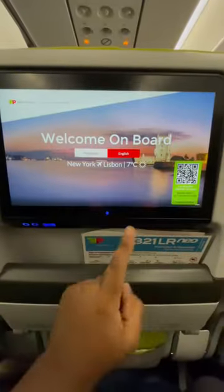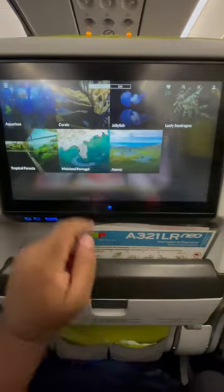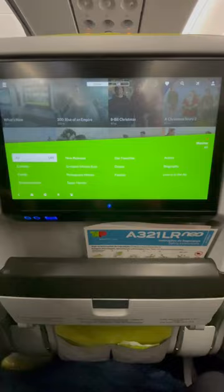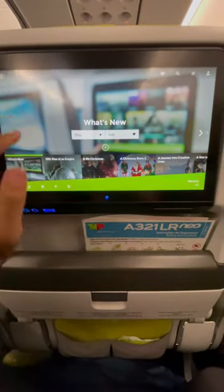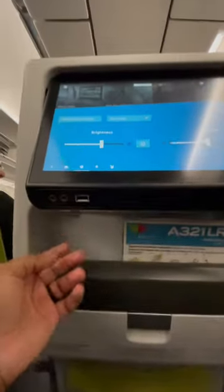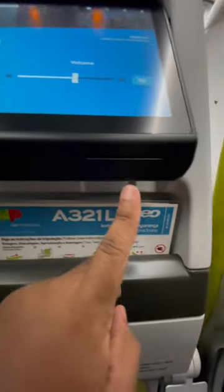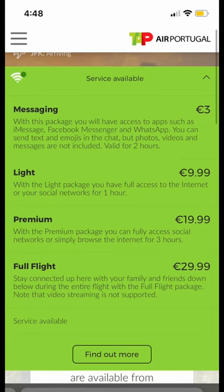You'll also get access to the onboard entertainment center where you'll be able to watch movies, watch TV shows, listen to music, and even check the flight status. Your screen is going to be able to tilt to give you the best viewing angle even if the person in front of you reclines the seat. You're going to get a USB port as well as a credit card slot to pay for things like onboard Wi-Fi.